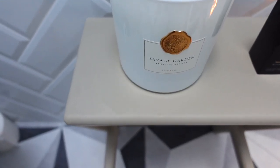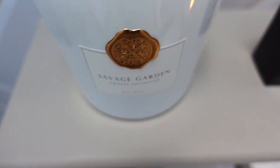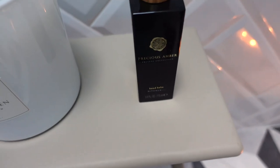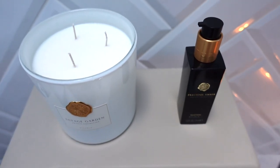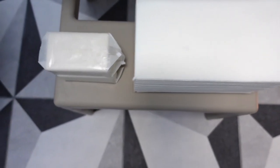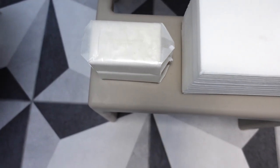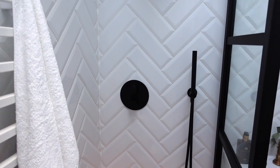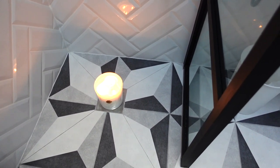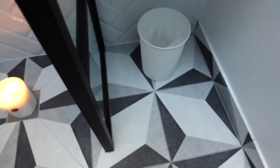Before I talk about the shower area, I'll talk about this little station here, where I have my beautiful Rituals candles — the Savage Garden — for those decadent moments where you just want to pamper yourself. I've also got the Rituals hand lotion, handpaper towels, and then beautiful soap from the White Company. And lastly, this is the shower area that is enclosed in this beautiful industrial aluminium shower screen. It is a small area, but I think it's perfect for guests.